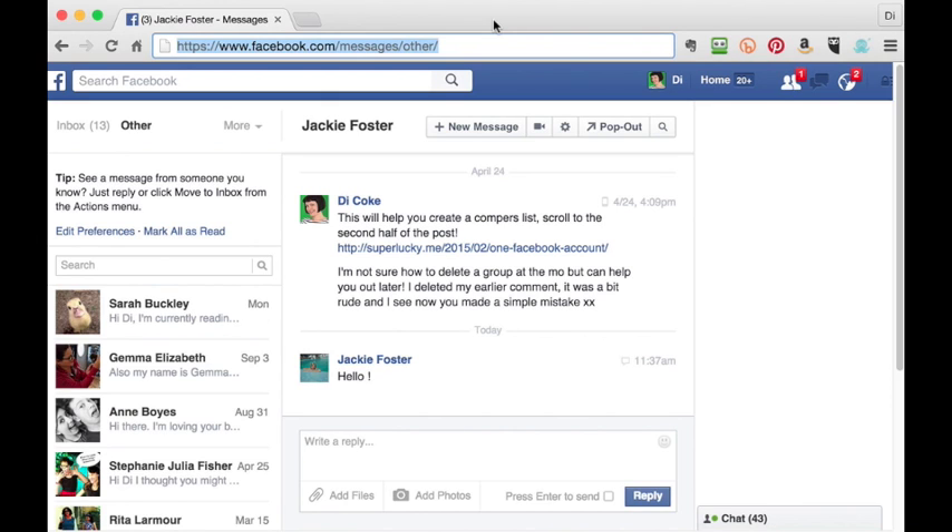The web address you need to find the other inbox is facebook.com/messages/other. Add that to your bookmarks by doing Ctrl+D or Command+D so you've got it saved.